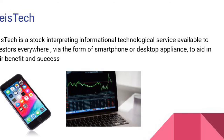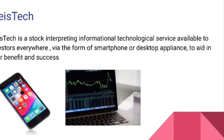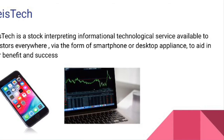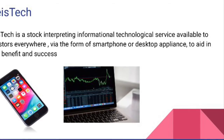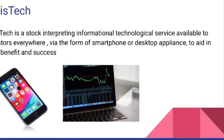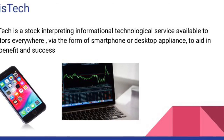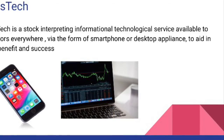FleisTech is a stock-interpreting informational technological service available to investors via smartphone or desktop everywhere, to aid in their benefit and financial success. FleisTech provides all sorts of information to investors — not only information directly regarding stocks like 52-week ranges, biggest daily increases and decreases, and highest yielding dividends, but also news and information regarding external business factors that may affect the financial side.